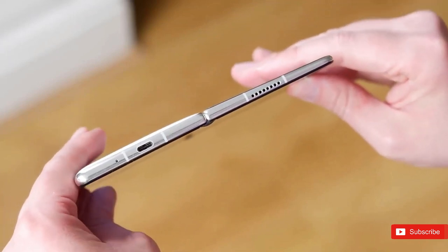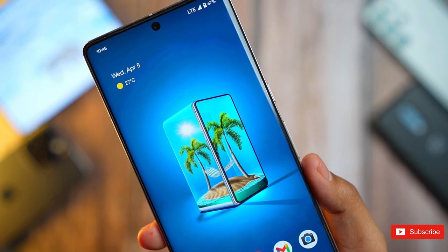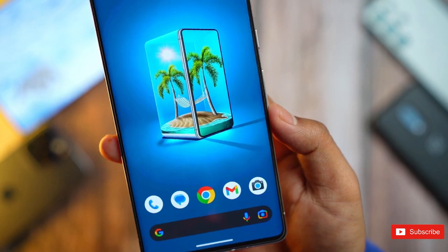So, how do you like this new Google Pixel Fold? Let us know down below in the comments section, and if you enjoyed the video then a sub to the channel will be massive, and I'll see you guys in the next one.